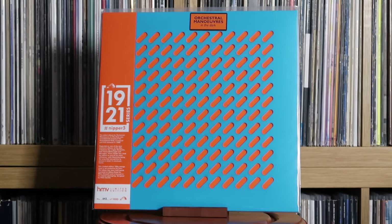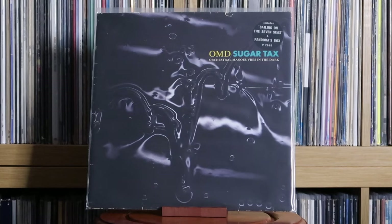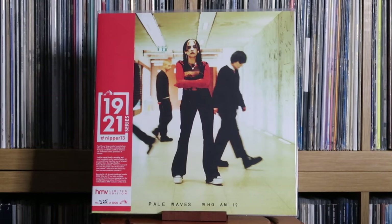Orchestral Manoeuvres in the Dark: OMD; OMD; Architecture & Morality; Sugar Tax. I am planning on getting more OMD albums — these aren't the only ones I like. I'm gradually going through the back catalogue and listening to them. I actually quite like their latest one.